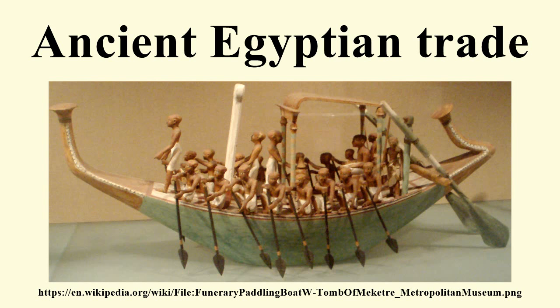By the second half of the 4th millennium BCE, the gemstone lapis lazuli was being traded from its only known source in the ancient world — the Badakhshan region of what is now northeastern Afghanistan — as far as Mesopotamia and Egypt. By the 3rd millennium BCE, the lapis lazuli trade was extended to Harappa, Lothal, and Mohenjo-daro in the Indus Valley civilization of modern-day Pakistan and northwestern India. The Indus Valley was also known as Meluhha, the earliest maritime trading partner of the Sumerians and Akkadians in Mesopotamia. The ancient harbour constructed in Lothal, India, around 2400 BCE, is the oldest seafaring harbour known.